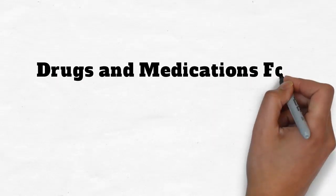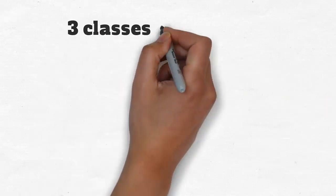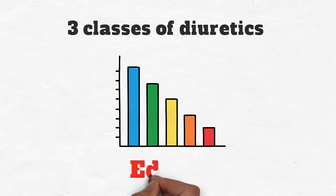Drugs and Medications for Edema. There are three classes of diuretics to help reduce edema.